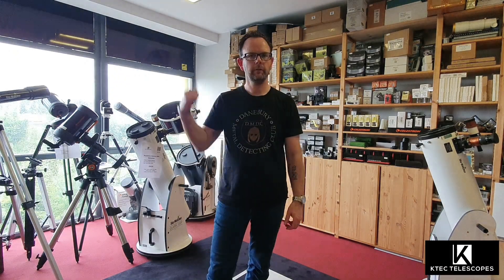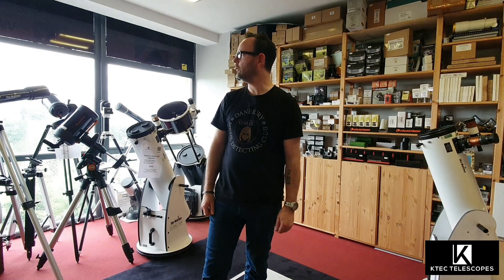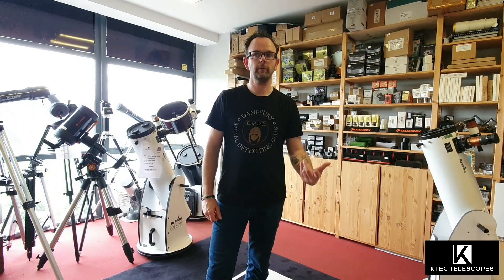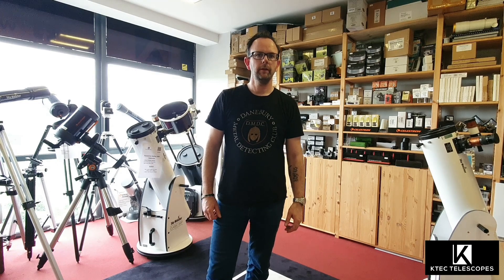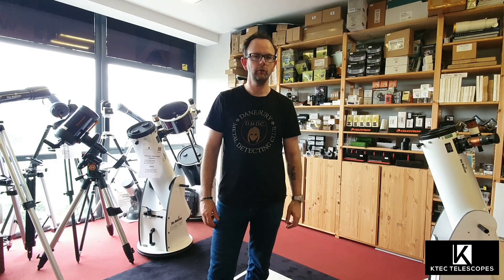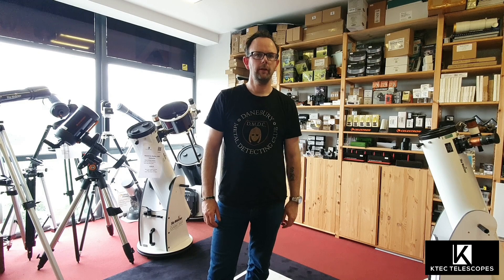We're back, start of another week. It's a grand Monday here in Dublin. The LLM50 is back there again, moving for once. So today we're going to talk about another item that went out — a customer actually collected it there a short while ago — the Star Adventurer GTI, the small equatorial mount. And we'll cover a little bit about what's up there in the night sky.